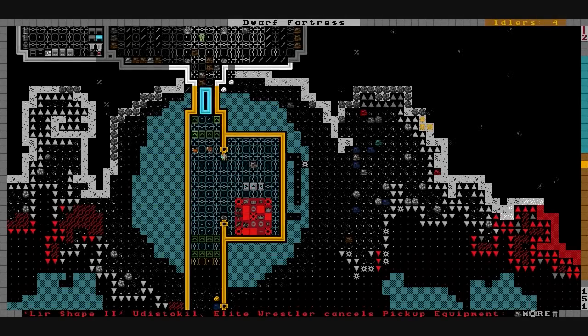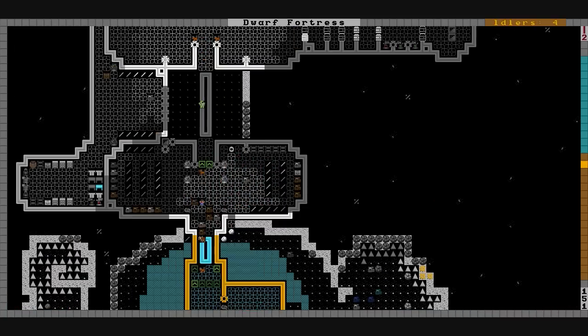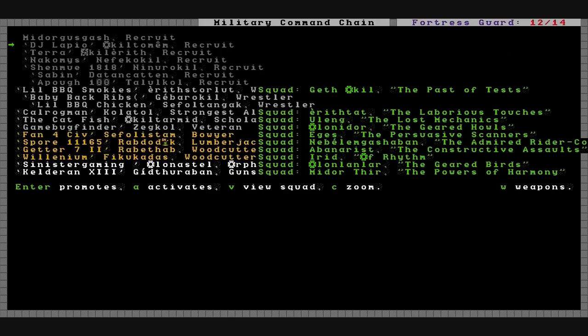We got all the migrants in now. It's 22nd Felsite, 147 Late Spring. They're all in and drafted into the military, starting under this green squad named the Geared Balls. I'll just let them train wrestling for now.